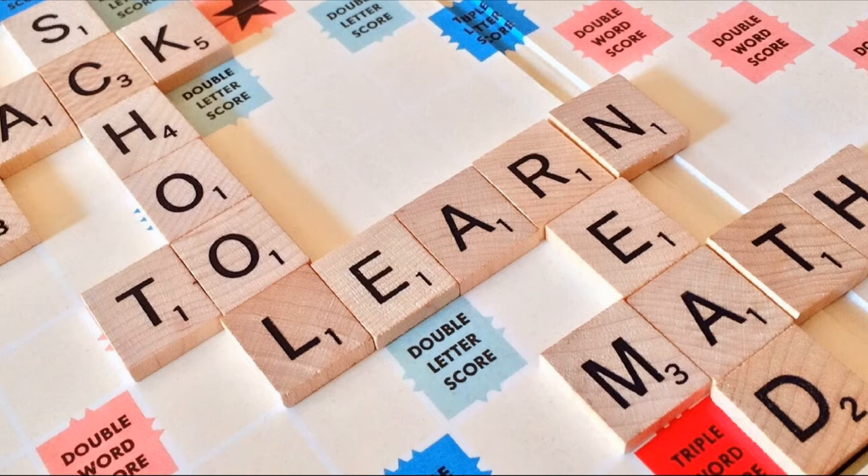London Bridge Is Falling Down — one of the most famous games we all played as kids. Create an arch with one of the kids and have others line up to walk under the arch while singing 'London Bridge Is Falling Down.' After repeating the rhythm two or three times, drop your hands to catch one of the children.